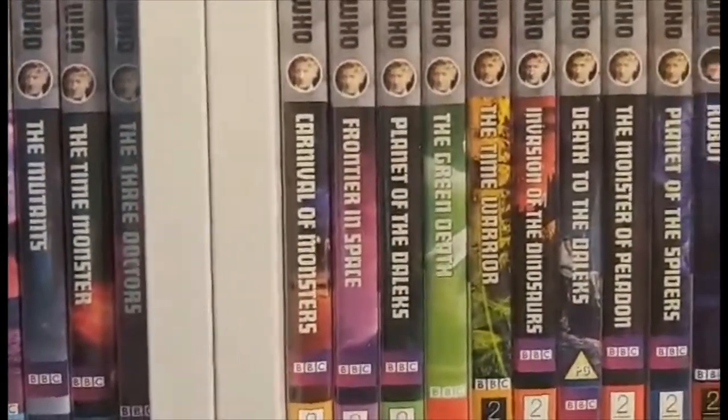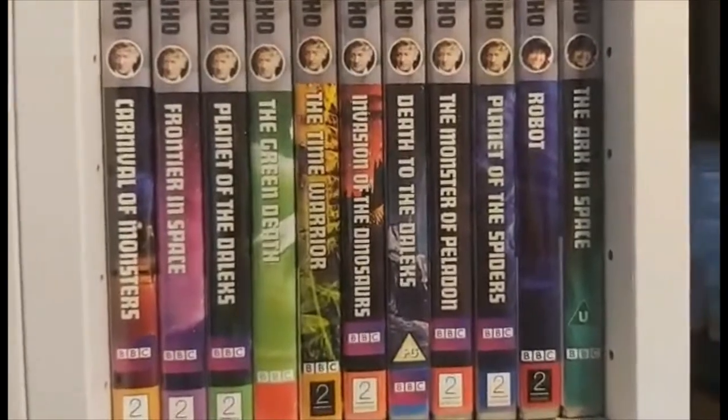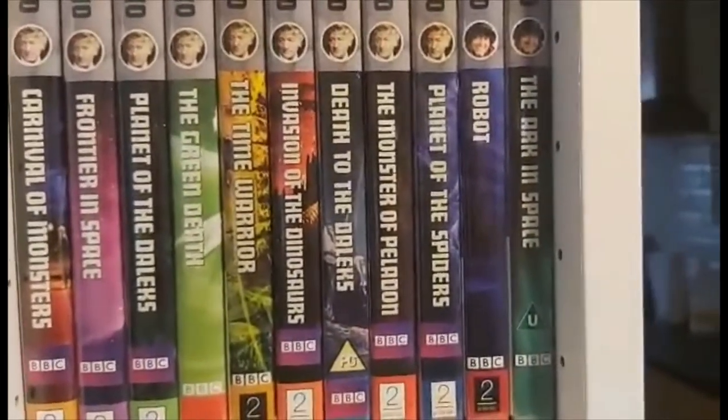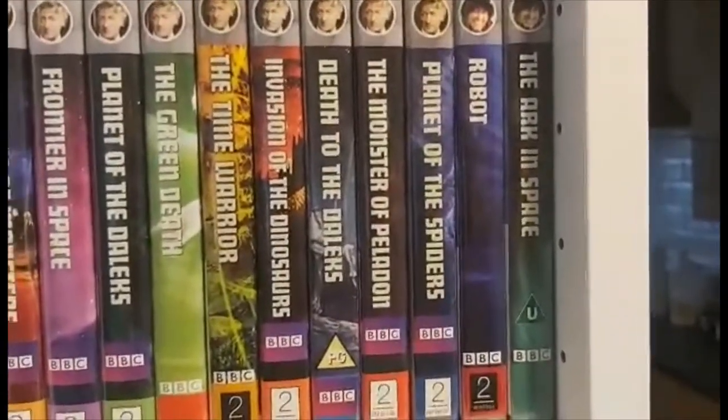Continuing the third Doctor: The Three Doctors, Carnival of Monsters, Frontier in Space, Planet of the Daleks, The Green Death, The Time Warrior, Invasion of the Dinosaurs, Death to the Daleks, Monster of Peladon, and Planet of the Spiders.